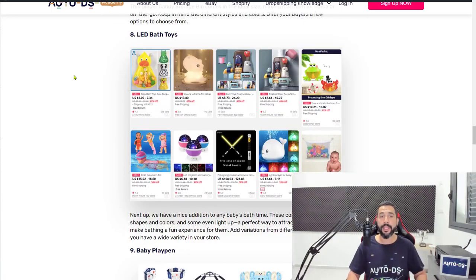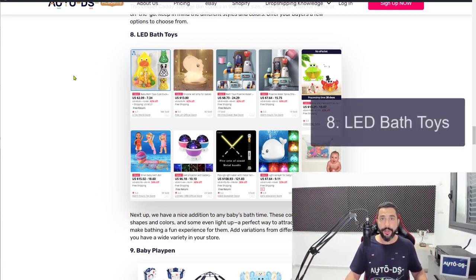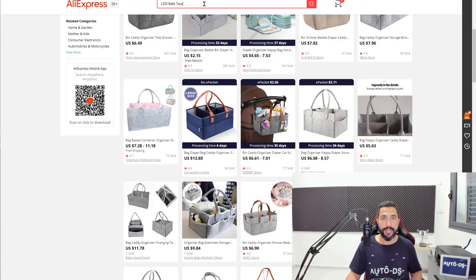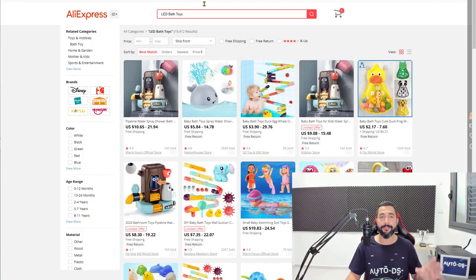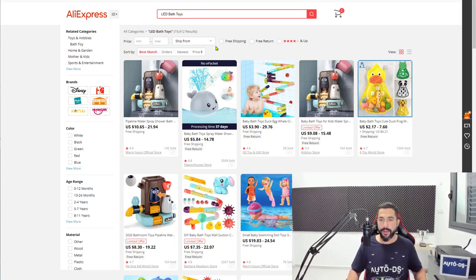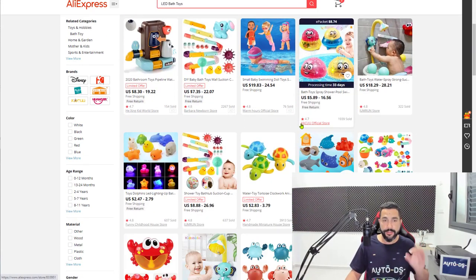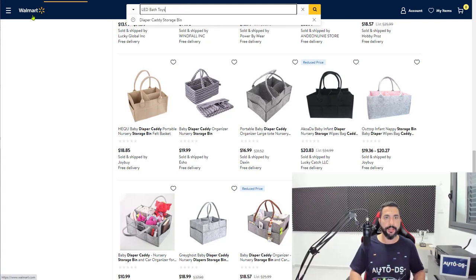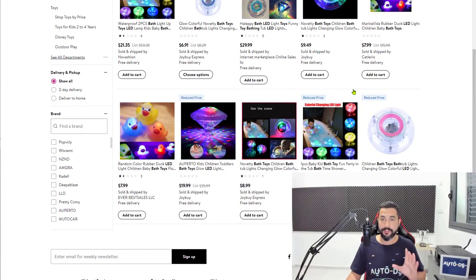Number eight — LED Bath Toys. These are bath toys with extra LED lighting, which makes them fancier, more decorative, and much more interesting for babies to play with while taking a shower. When you give babies a toy they're actually interested in, they won't throw it away or get bored so quickly. We've noticed that LED Bath Toys are selling a lot more than just regular bath toys — it's one of those micro niches that's selling a lot. Search it with your three suppliers and add 20 of them.